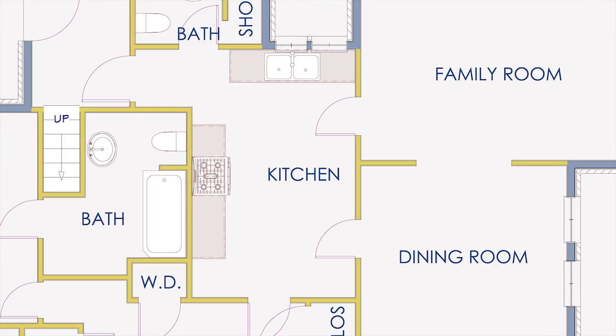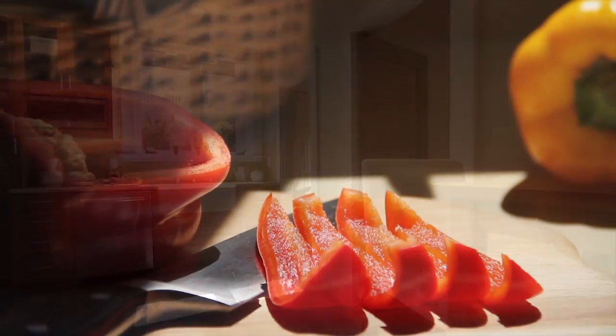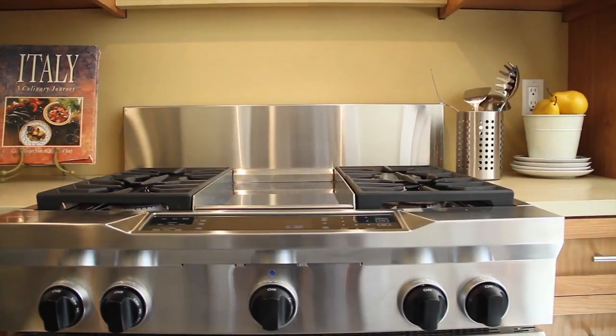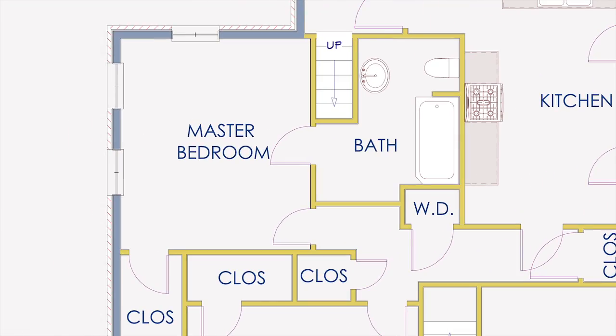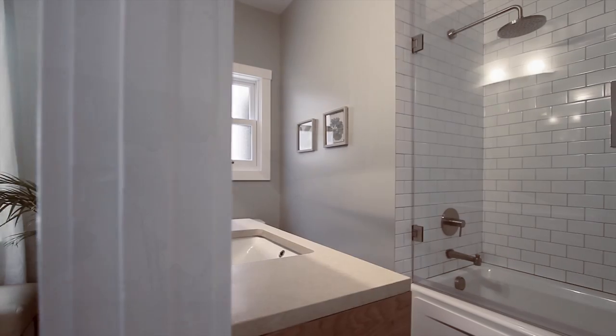The kitchen has been meticulously remodeled for use by a serious chef and features a massive stainless steel stove, a farm sink and custom cabinetry. The master bedroom is nicely sized with a large closet and the master bath is styled with a modern vanity and a steam shower.